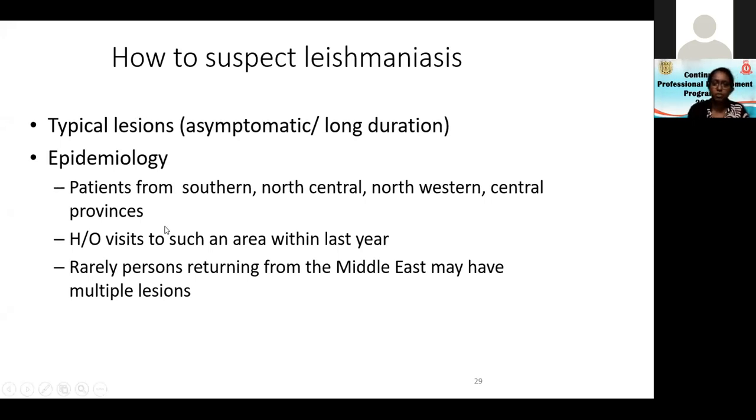Any history of visits to such an area within the last year should raise suspicion. Very rarely, persons returning from the Middle East, especially Saudi Arabia, may present. These are people who went as housemaids and tended goats in poor living conditions. The women who tended goats come with large multiple lesions. I remember the very first patient we diagnosed as a registrar was someone who had returned from the Middle East with multiple lesions.